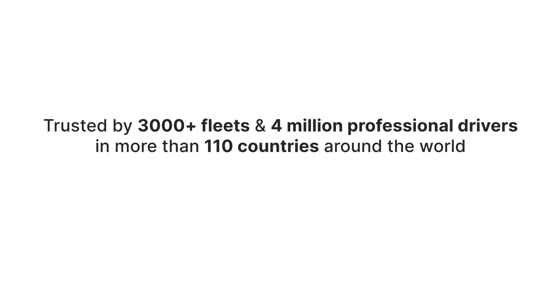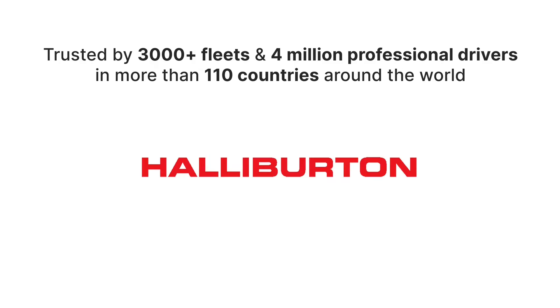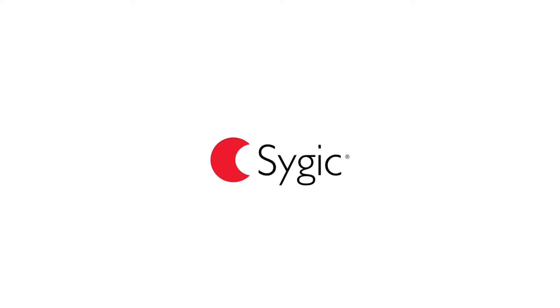And rest assured, you are in good company. Thousands of fleets and millions of drivers trust Sygic and rely on it daily. Sygic Professional Navigation — guiding drivers through everyday challenges.